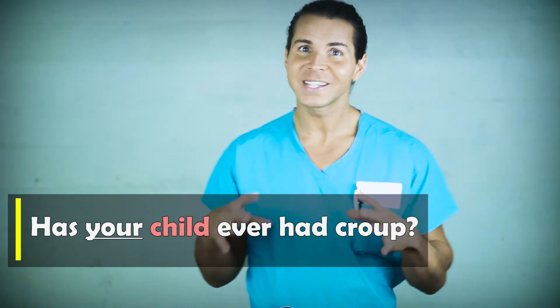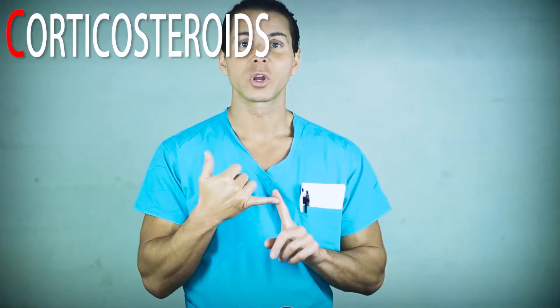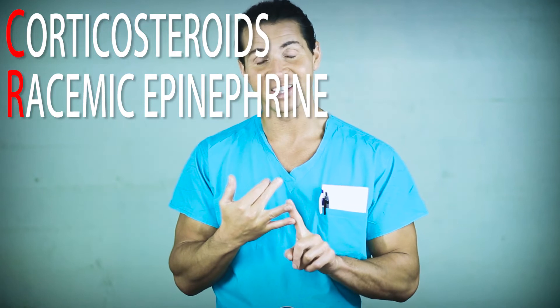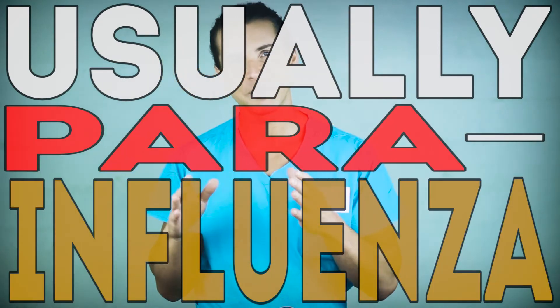Now that we know what a patient with croup will look and sound like, how do we treat it and what causes it? C-R-O-U-P spells croup. The first three are treatments: corticosteroids like dexamethasone, racemic epinephrine given by nebulizer, and oxygen given by oxygen mask or nasal cannula. The U and P stand for usually parainfluenza, which is the virus that typically causes bouts of croup.